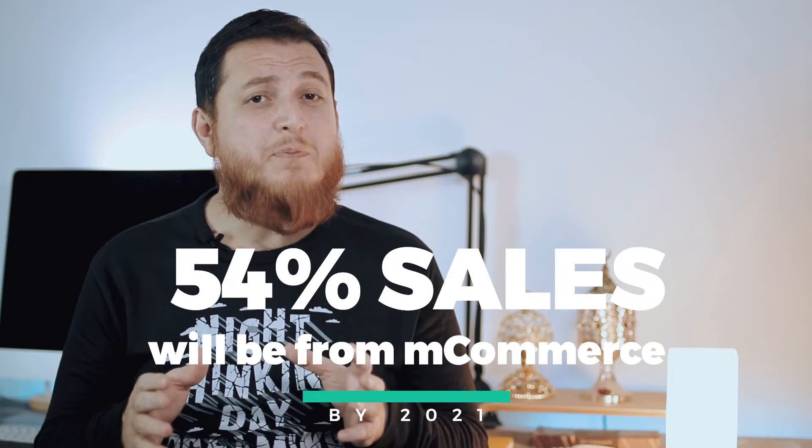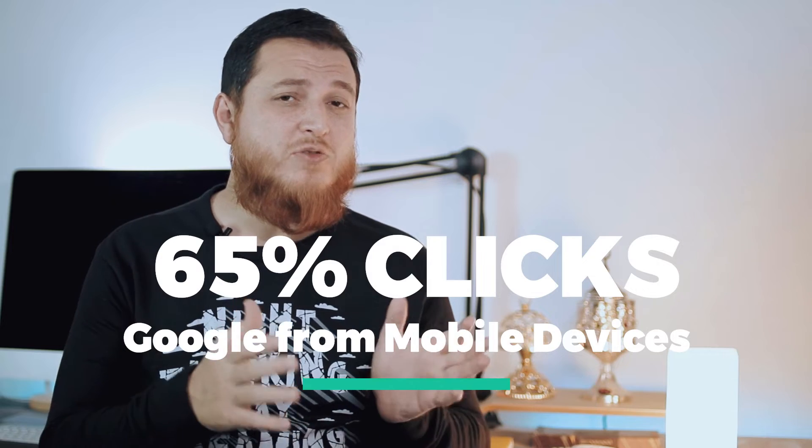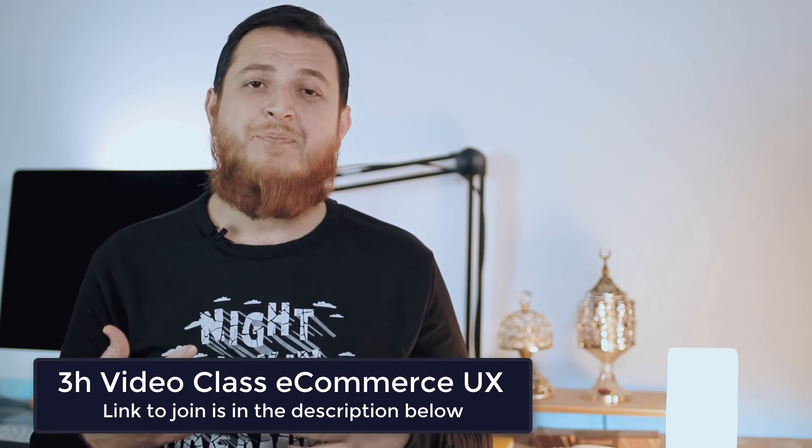These are problems a lot of people neglect. Research says that by the end of 2021, 54% of all e-commerce sales will be m-commerce or mobile commerce. Similarly, 77% of US citizens, when they go into a physical store, compare product prices on a mobile device. And 65% of Google clicks are received on mobile devices — so more than 50 to 60% of users are on mobile phones rather than PCs or laptops.